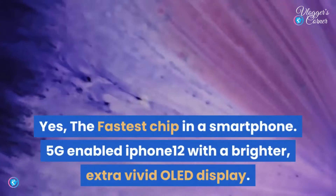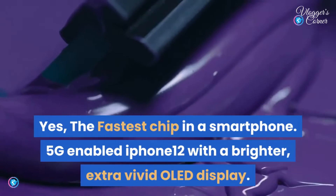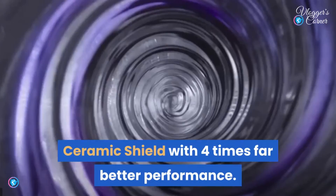The fastest chip in a smartphone powers the 5G-enabled iPhone 12 with a brighter, extra-vivid OLED display and Ceramic Shield with four times better drop performance — now in purple.